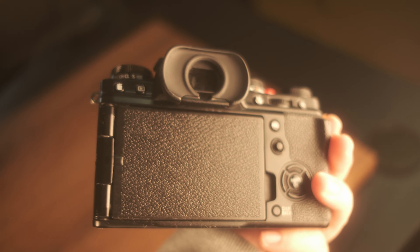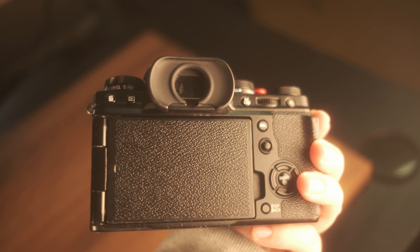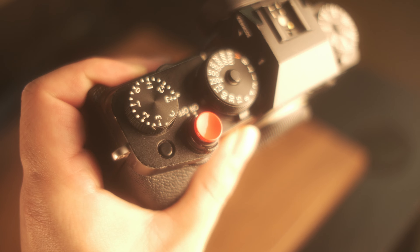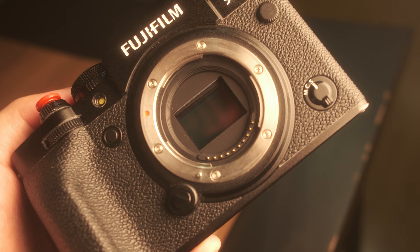To quickly go over the specs: it's a APS-C crop sensor, meaning it's a smaller sensor compared to a full frame — I think about 30% smaller. But the trade-off is that it's lighter. It is a 26 megapixel camera and it can shoot in 4K 60p at 4 to 10 bit. Honestly, anyone looking into doing weddings or portraits or both, I recommend this camera.